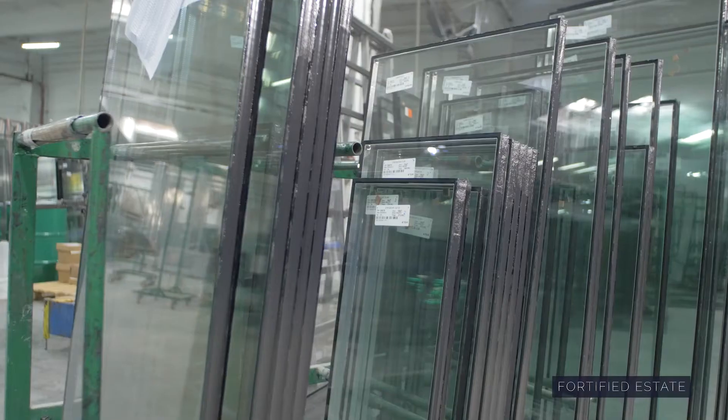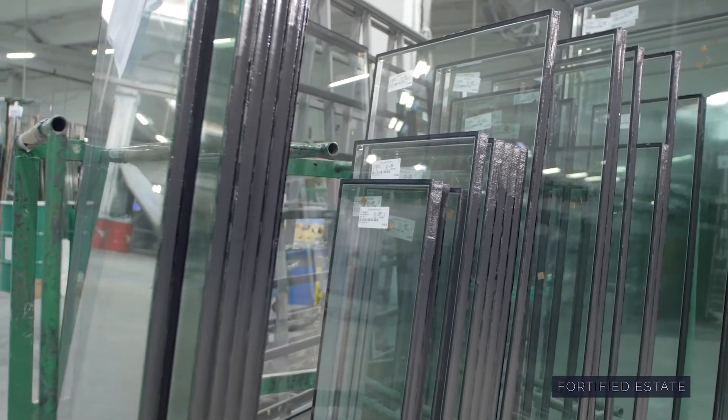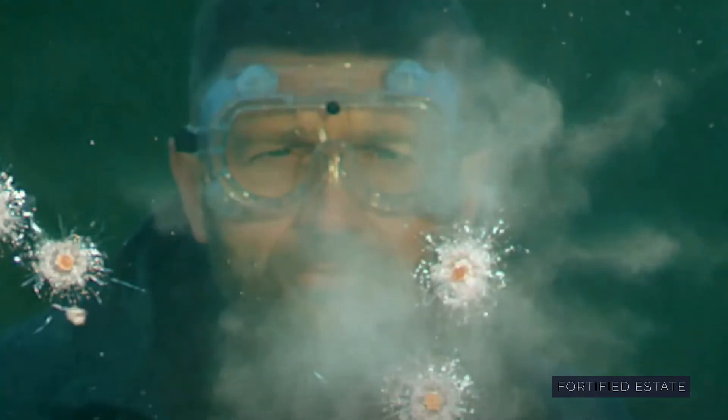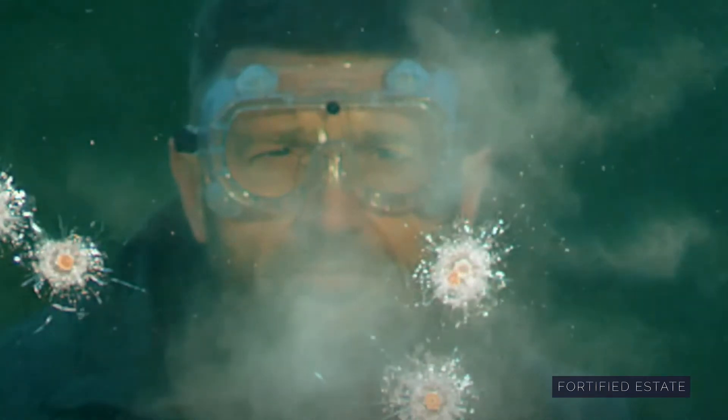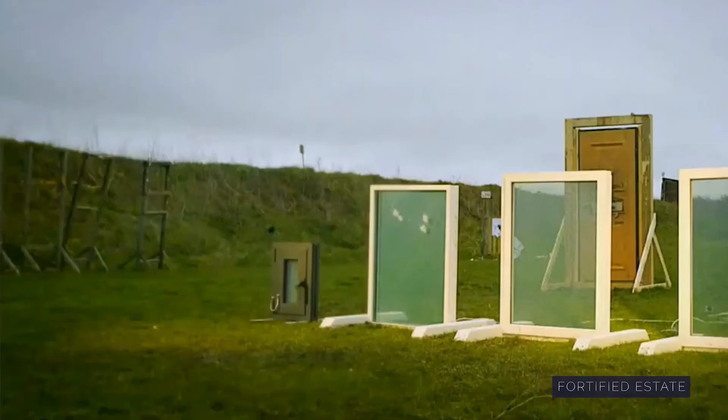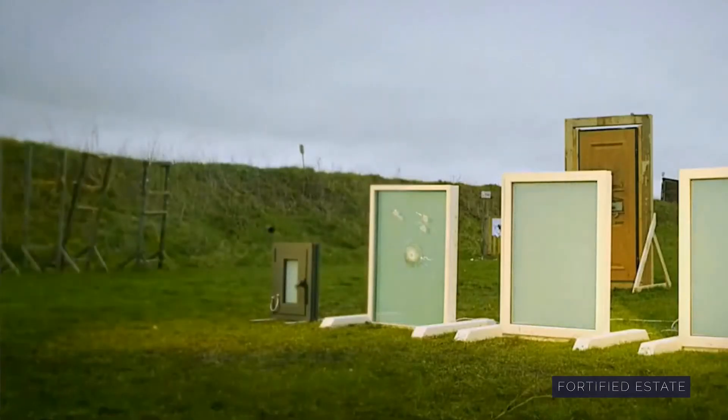Bulletproofing is more accurately known as bullet resistance. Every material has a certain level of resistance to different types of bullets and what can go through. True bullet resistance is being able to stop a bullet dead in its tracks. That's different from some window films or other products called bullet resistant or even bulletproof where the bullet goes right through — it just might not shatter. True bullet resistance means the bullet doesn't even go through.